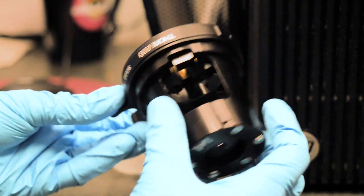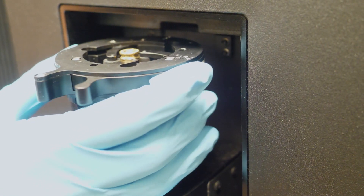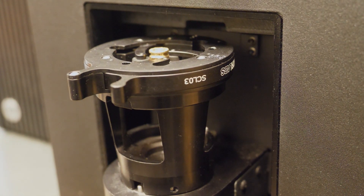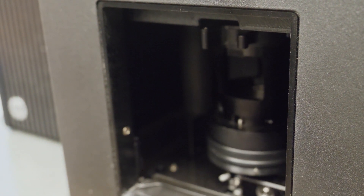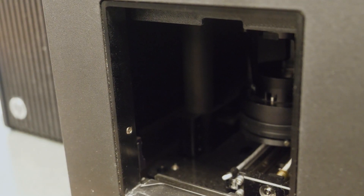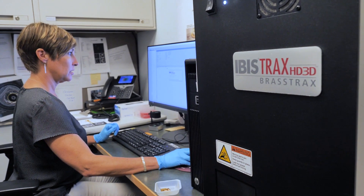There are 200 sites all over the world that use this technology. Here in Minnesota we have three agencies that are actively using the NIBIN database: Minneapolis PD, the BCA — the Bureau of Criminal Apprehension in St. Paul — and here at Hennepin County Sheriff's Office.